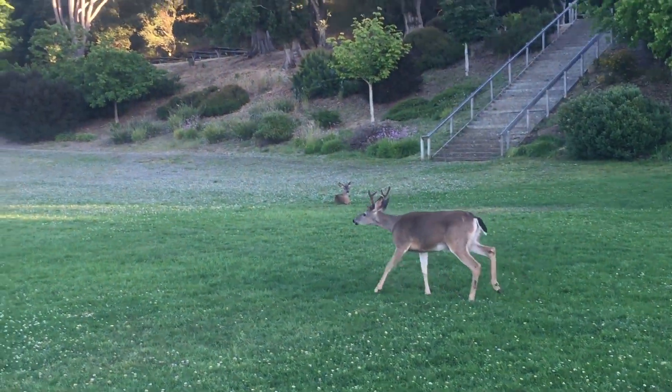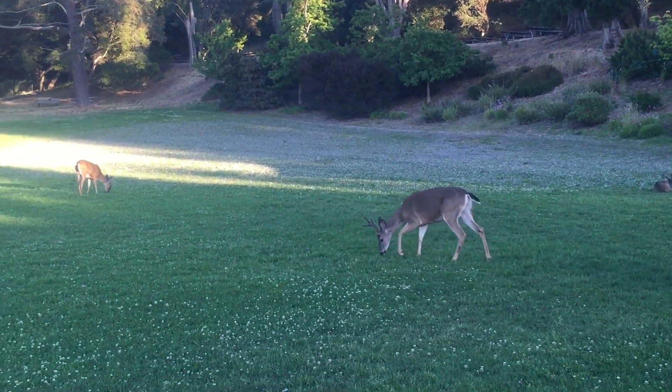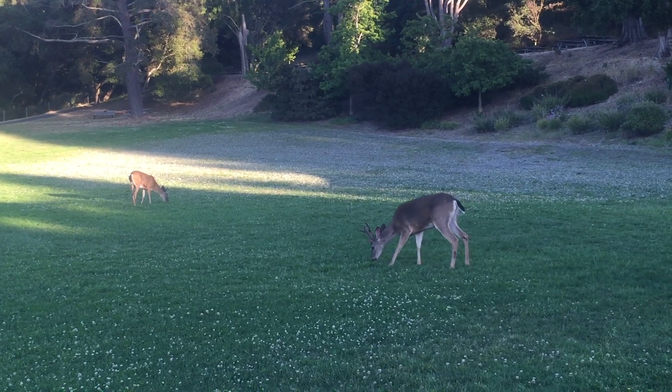There he goes, walking a little bit — all right, amazing. Just wanted to film the beautiful buck.